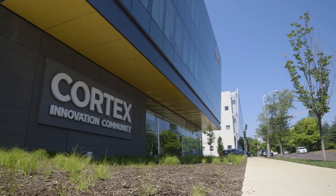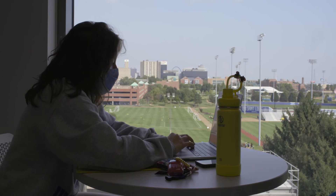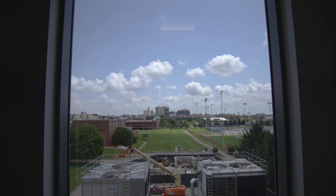We have the Cortex region, with both startup and large companies located there. I hope we can expand the pool of talent that fills the Saint Louis area STEM job workforce demands.